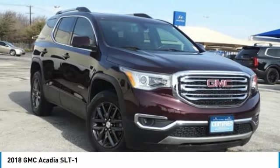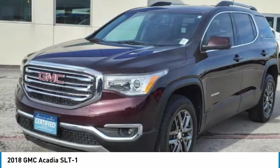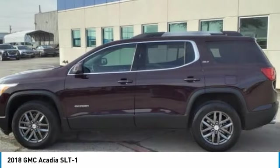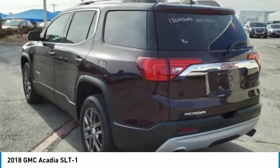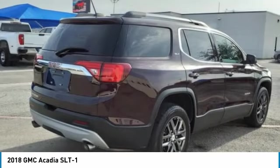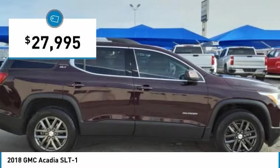The 2018 Acadia. The GMC Acadia has great capability coupled with exceptional safety, offering better fuel economy, advanced technology and thoughtful ergonomics. The Acadia is a premium utility that rejects compromise and is priced below $30,000.